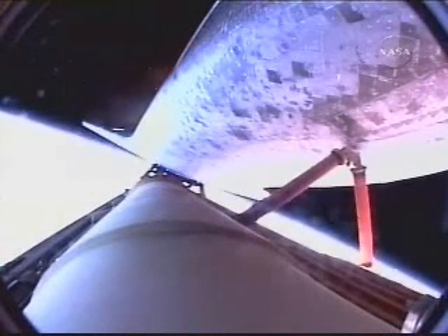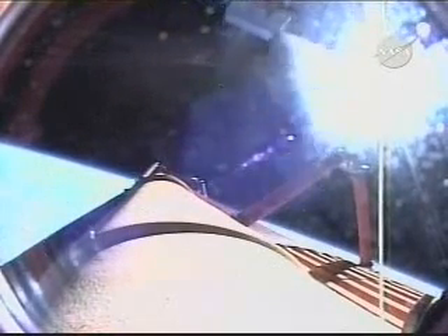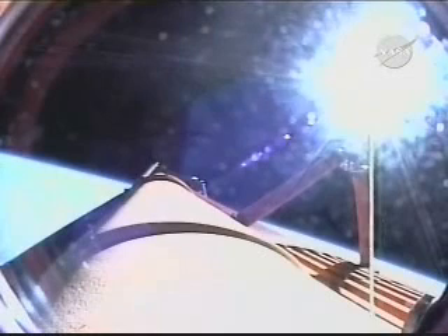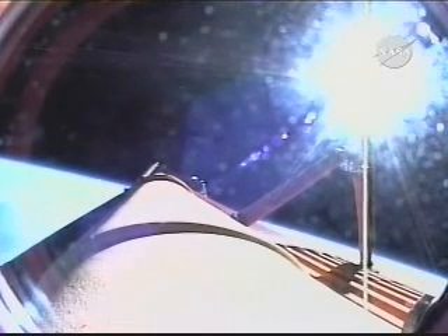Booster officer confirms main engine cutoff, standing by for external tank separation. External tank separation confirmed. Discovery now in its preliminary orbit. The centerpiece of Japanese space science, Kibo, completing the first leg of its journey to the International Space Station. Commander Mark Kelly will now maneuver Discovery to the correct orientation so that video and digital stills of the fuel tank can be captured by cameras embedded in the shuttle's umbilical well for post-flight analysis. Discovery, Houston — that was a nominal MECO.